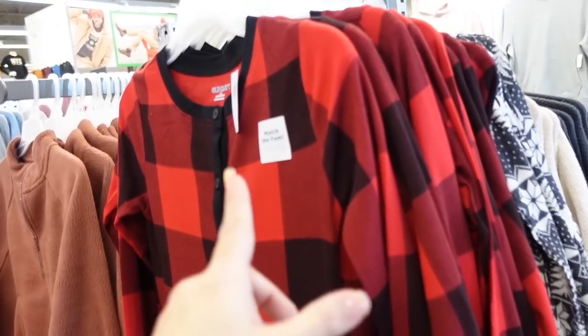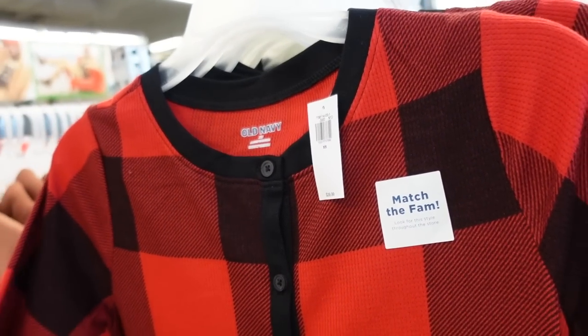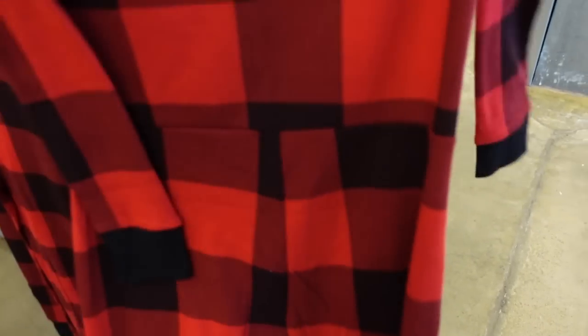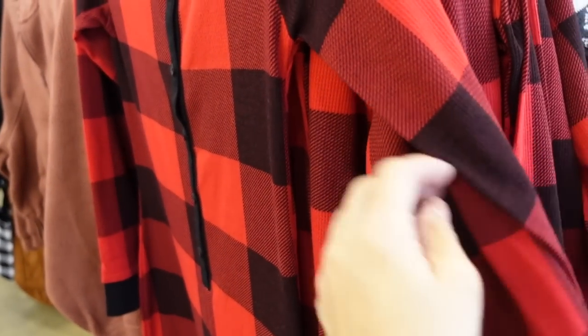New pajama onesies — these have that crew neckline, it says 'match for the fam,' so it comes in men's, women's, and kids'. Ribbed wrists, Henley style buttons up into the waist, true jogger bottom with that ribbing in the back, and the seam goes all the way around in the waist. In the red and black buffalo check and also this gray fair isle. They're regularly $39.99.